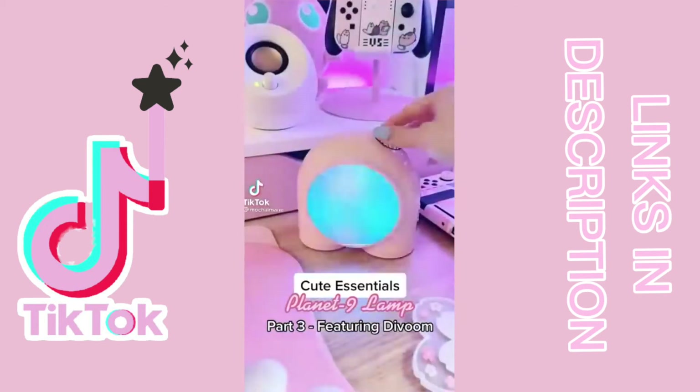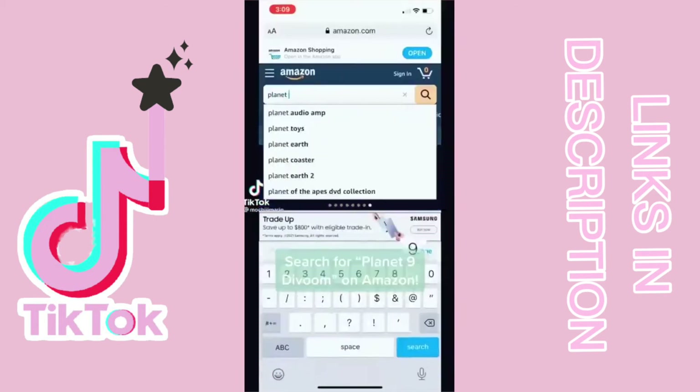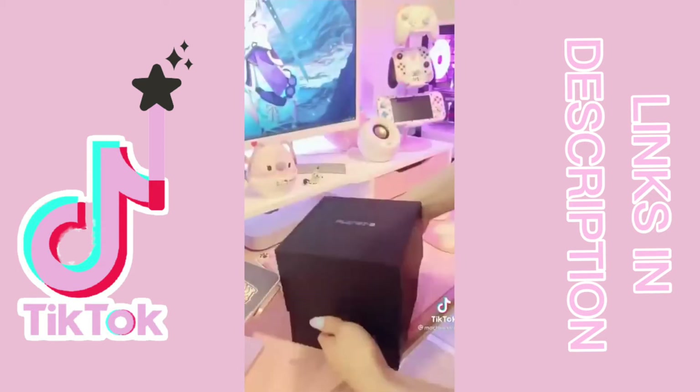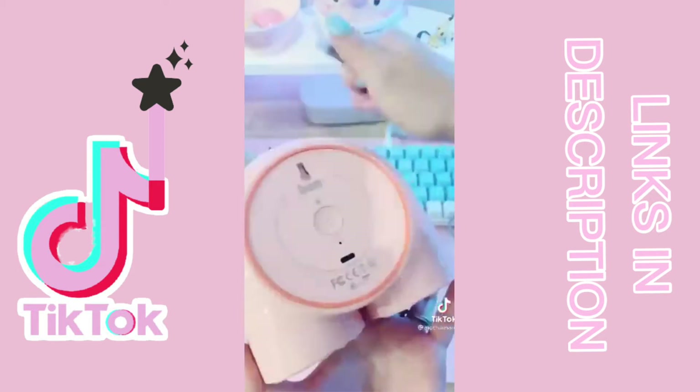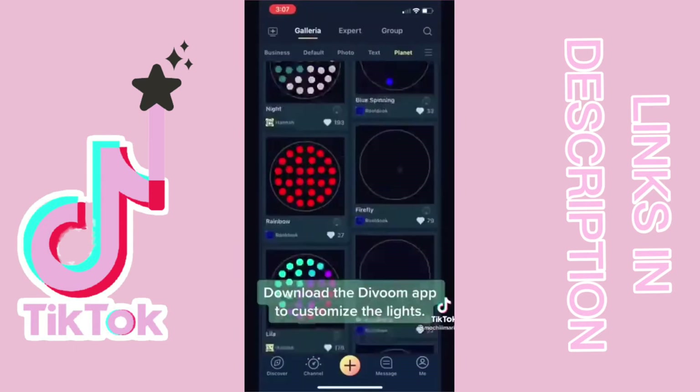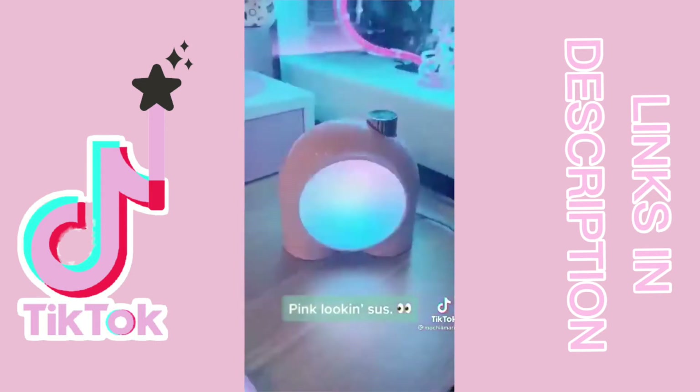A few things for your setup, part three. This is the Planet Nine lamp from Divoom. You can find it on Amazon with Prime shipping. The packaging was really nice and it comes with a USB-C cable for charging. I like this cute lamp a lot because it's really bright and has a ton of light combos you can find through the app. It'll add amazing ambient light to your setup.